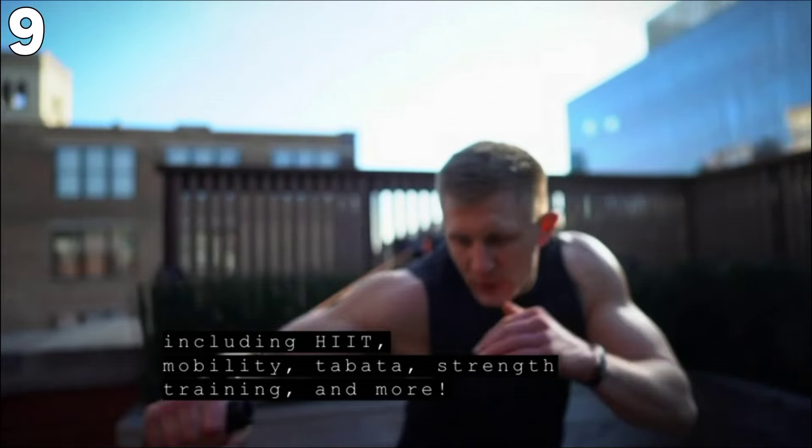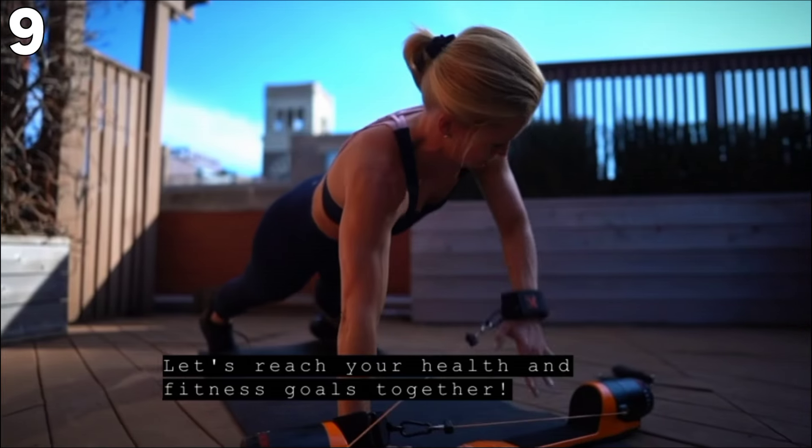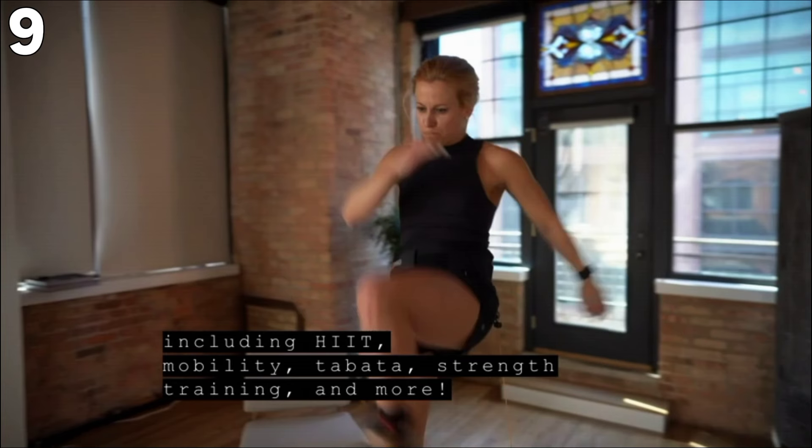Pros: variability of load resistance from 5 to 300 pounds, Bluetooth connection for tracking and guided exercises, versatile for various types of training including strength, cardio, and plyometrics. Cons: for some users, it may be relatively expensive.